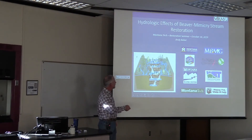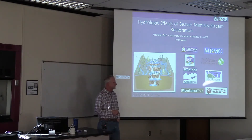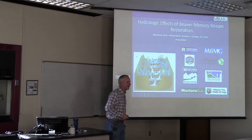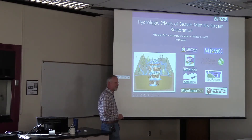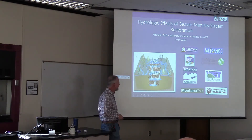I also wanted to point out all the folks who have contributed to this research. The Nature Conservancy really was the driving force behind starting research on beaver mimicry stream restoration, and then DNRC, the Water Center, and other folks have all joined in.